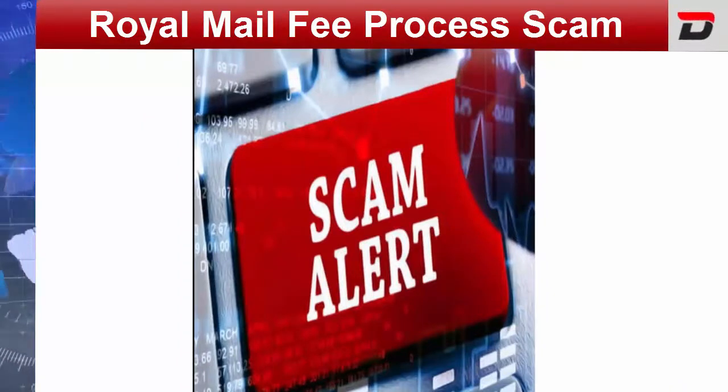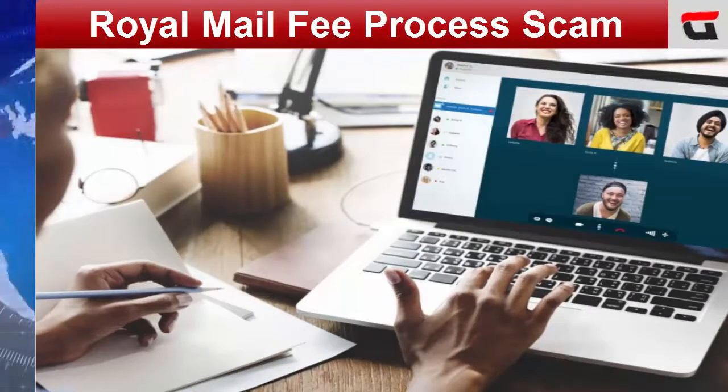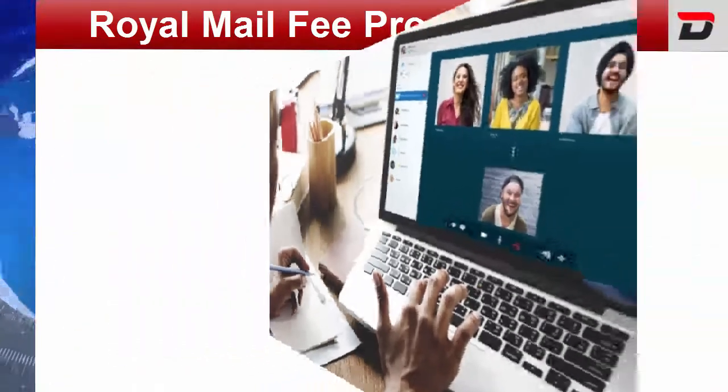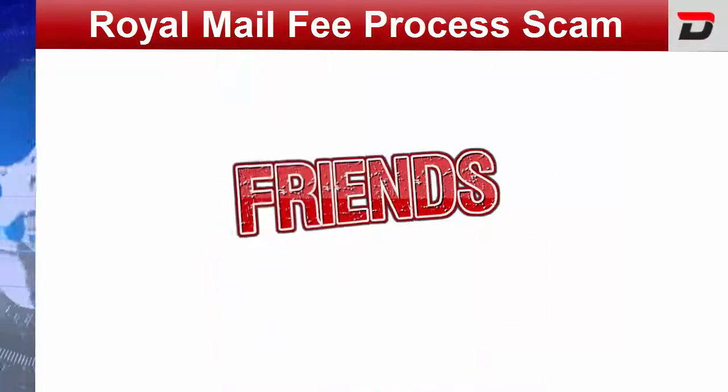If you click the link, the page asks you to fill in certain personal information like your name, date of birth, email, contact number, address and city postcode. Further, it will ask for all the credit card information, and once you provide all this information and click on submit, the scammer will have all your personal and credit card details with him.